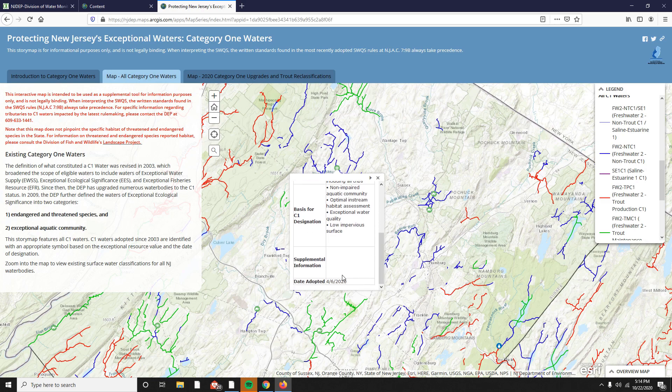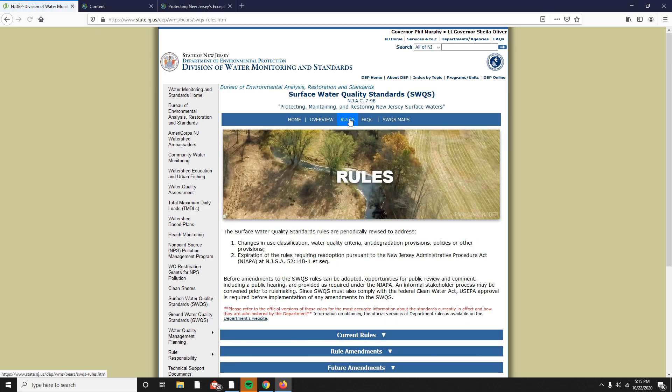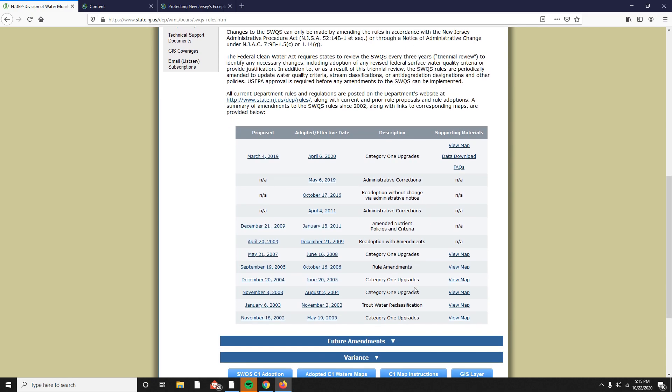You can see that it was adopted as a C1 water on April 6th. For more information on that rulemaking, you can visit the surface water quality standards page at the rules tab, and in rule amendments, a table of rulemakings by date is available to view each proposal and adoption document.